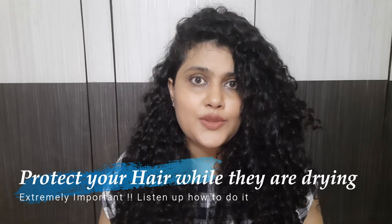Tip number four is really important. After your hair bath — you've washed your hair, applied leave-in, cream, gel, everything — while your hair is still drying, if you're wearing a fabric that's absorbent in nature, it's going to absorb a lot of moisture from your wet hair. Apart from causing frizz, this also leads to faster entangling because the fabric absorbs the water and products from your hair as it continuously rubs on that surface, leaving your hair less moisturized and more prone to tangling.